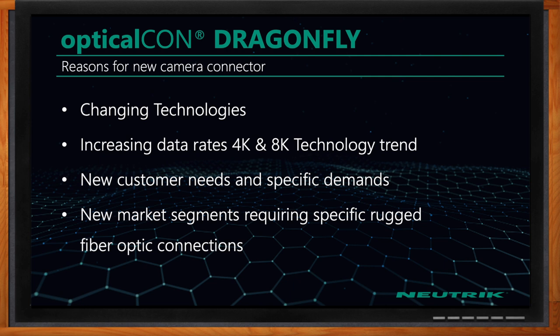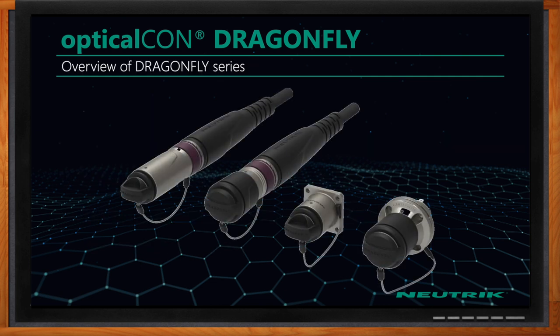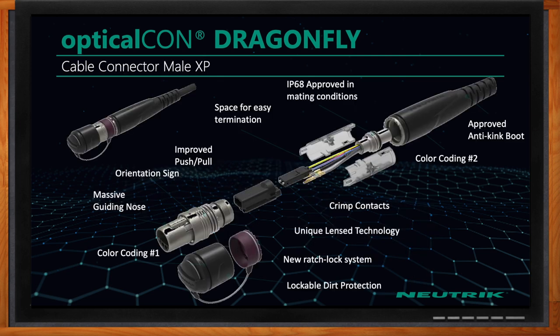Dragonfly allows you to accomplish that and lets us get into new customer segments where folks need power and fiber all in one hybrid cable. What kind of options do you offer with the Dragonfly series? First, it's a male-female system, so it doesn't require couplers to connect two ends of the cable together. It's a very robust hybrid camera cable solution that incorporates newer technology with the ferrules — it's a lens-based product.